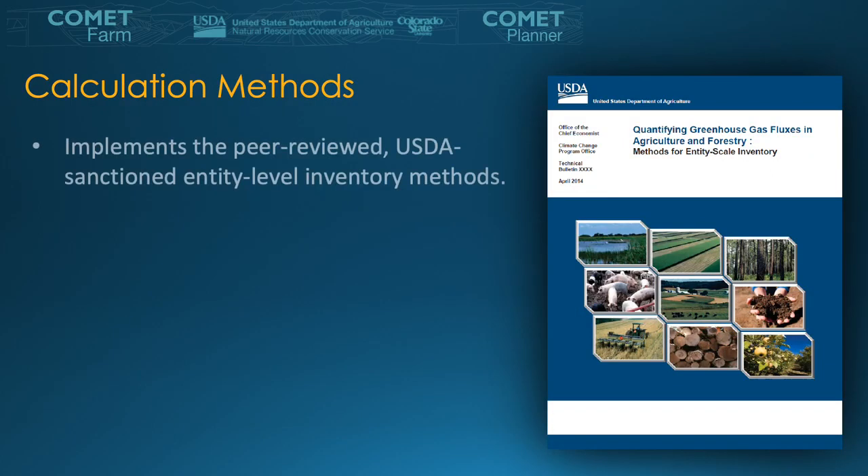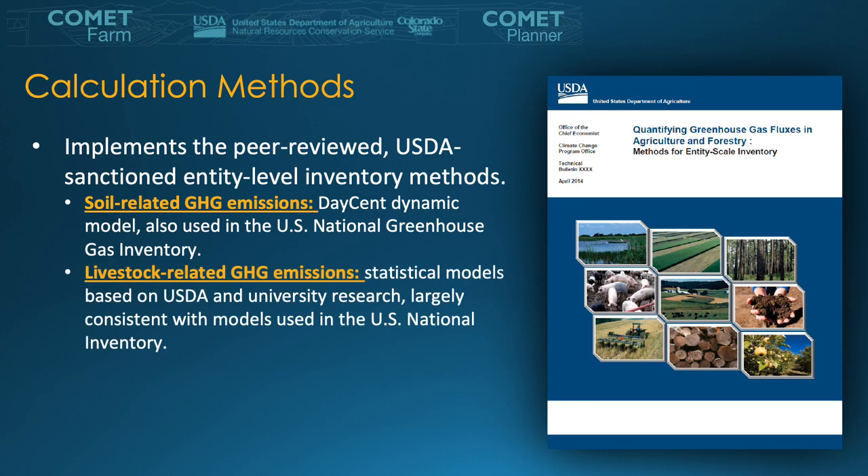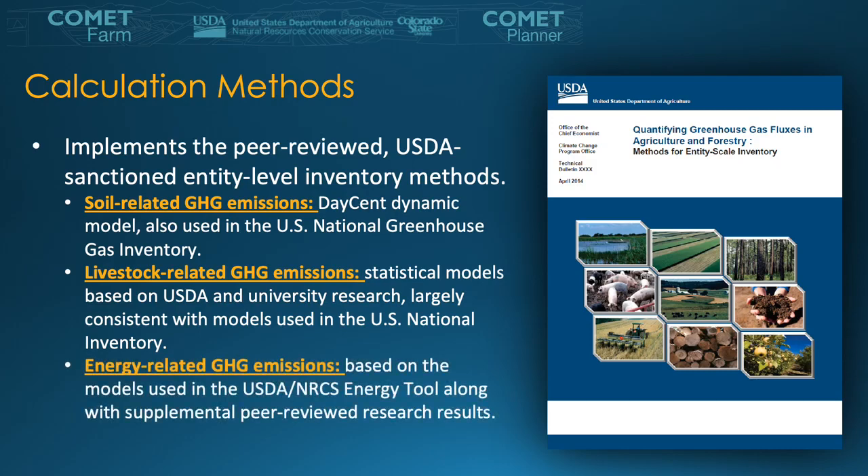The Comet Farm tool is a modeling platform that implements more than 40 different USDA-sanctioned methods and models. It implements computer models that simulate all greenhouse gas emissions within a defined entity, from manure to fertilizer application to burning and other management practices. Soil-related emissions are calculated through the DAYCENT model. Accounting for animal agriculture is also available, and different livestock have different empirical models associated with them, as well as forestry and agroforestry systems. All these methods are defined in the USDA's Quantifying Greenhouse Gas Fluxes in Agriculture document, available publicly on the USDA site.